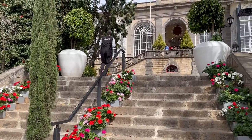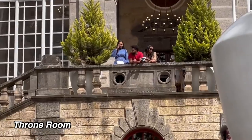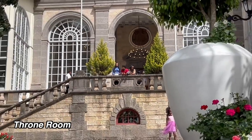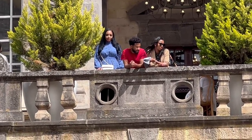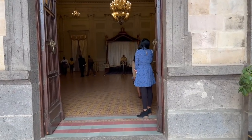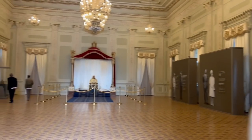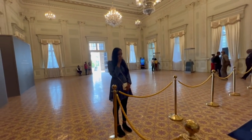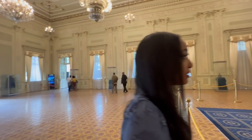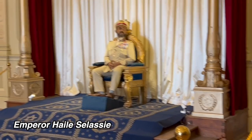Moving along, we went up the stairs to see where they keep the wax figure of Haile Selassie. There's me standing there thinking I'm like the queen or something — it was just a very powerful moment. Looking down on everything felt really good. As we entered, this place is so beautiful — the colors, the curtains, the wall color, the gold on the white — everything. I want my house to look like this.